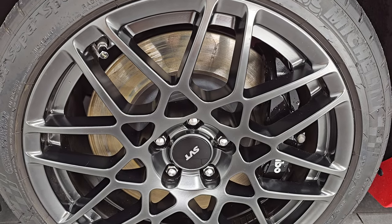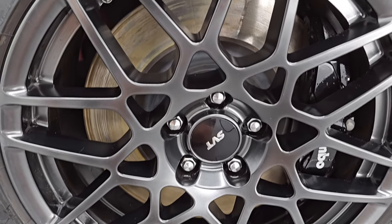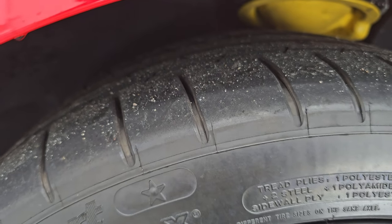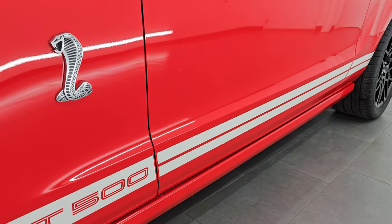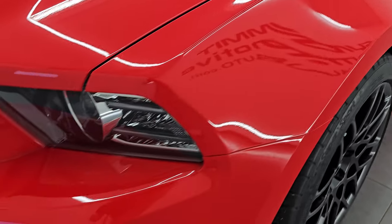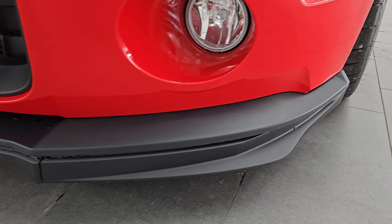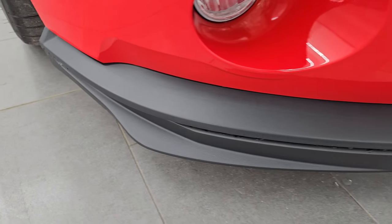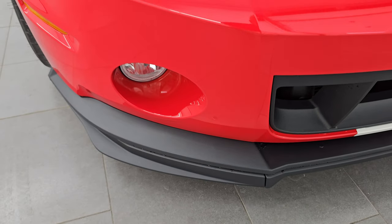This one does have the SVT Performance Package which gives you the 19 inch painted alloy wheels in the front and the Brembo brakes. This one has Michelin Pilot Super Sport tires in the front — these are 275/35 ZR19s and they have 80 to 95% of the tread left on them. The front fender and the white stripes are in excellent condition. The Cobra logo is in nice shape. I didn't see any dents, dings, scuffs, scrapes, or scratches on that front fender. It does have the HID headlamps and the LED running lights. The factory fog lights and the lower valence is absolutely perfect — we did replace these lower valences during our safety inspection, so they are brand new with no scratches.